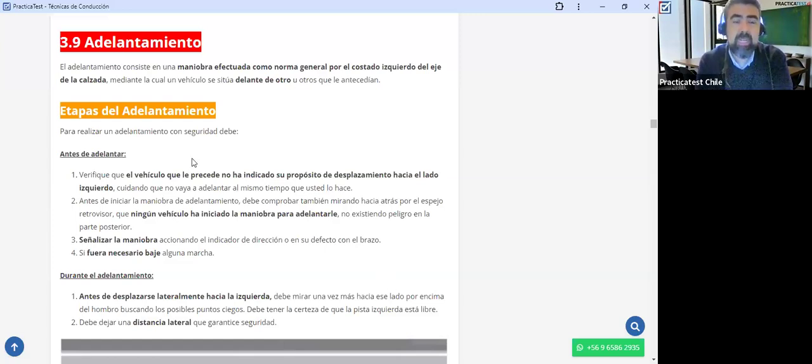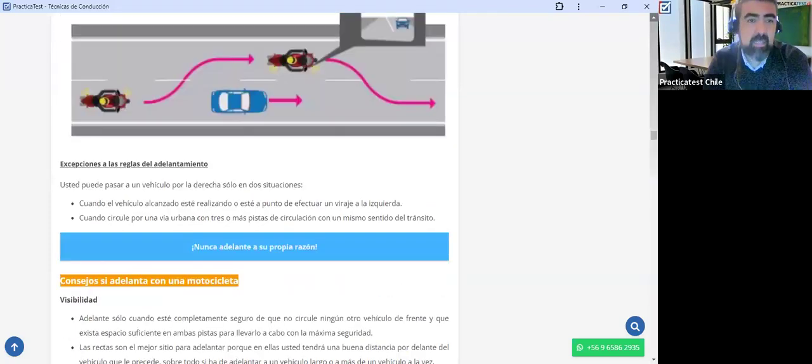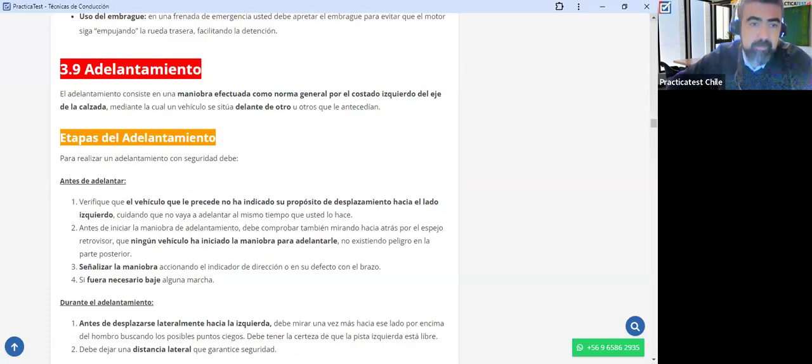Para realizar un adelantamiento con seguridad, tenemos las etapas del adelantamiento: antes de adelantar, durante el adelantamiento y después de adelantar. Es decir, tengo tres etapas. El adelantamiento es complejo y lo puedo dividir en tres etapas, algo a lo que le debo prestar atención. Adelantar es ponerme adelante del auto que iba primero que yo. Obviamente estamos hablando de que los dos vehículos van por la misma vía. En la parte de antes de adelantar, estoy preparando mi adelantamiento, viendo si va a ser seguro o no, si se puede realizar o no.